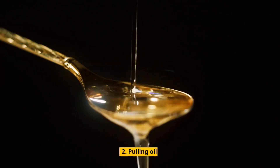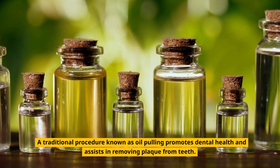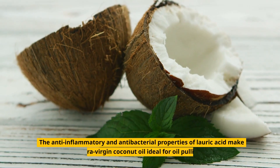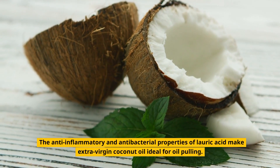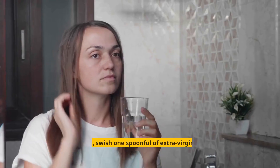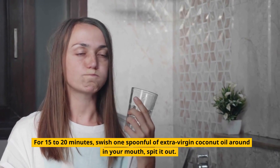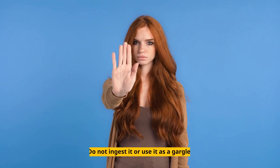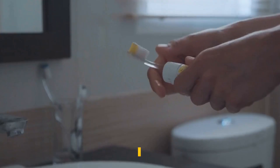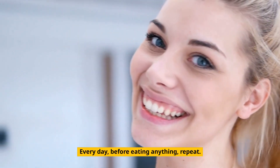2. Oil Pulling. A traditional procedure known as oil pulling promotes dental health and assists in removing plaque from teeth. The anti-inflammatory and antibacterial properties of lauric acid make extra virgin coconut oil ideal for oil pulling. For 15 to 20 minutes, swish one spoonful of extra virgin coconut oil around in your mouth, then spit it out. Do not ingest it or use it as a gargle. As normal, brush your teeth. Repeat this every day before eating anything.